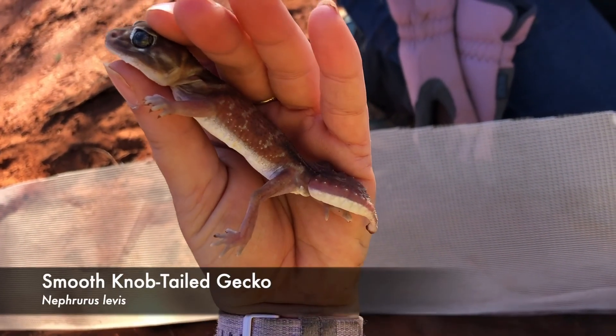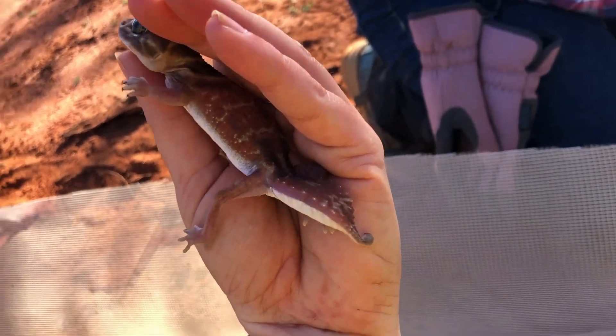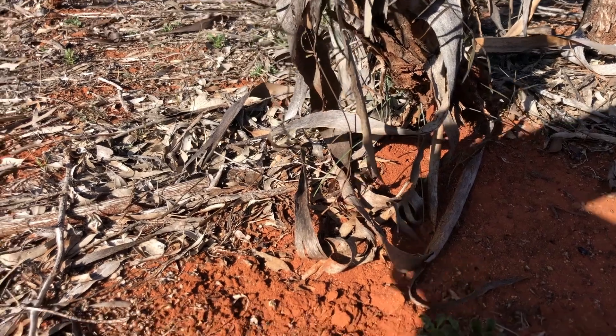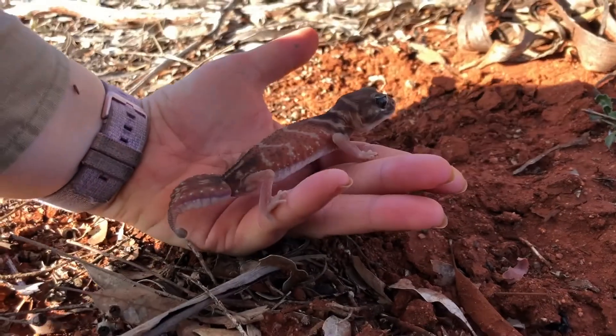We've also caught a gecko. We catch geckos in the morning because they're active at night, and they usually fall into the trap some time while we're sleeping. This one's a smooth knob-tailed gecko. You can tell because he has a big, flat, leaf-like tail with a little knob at the end.